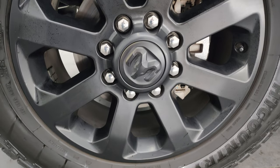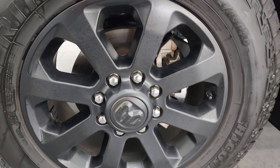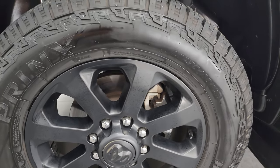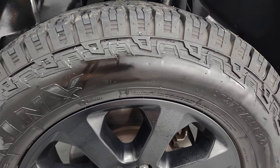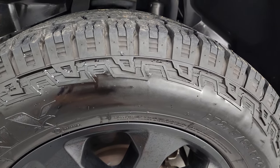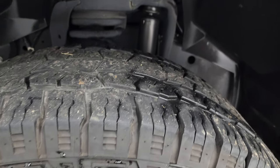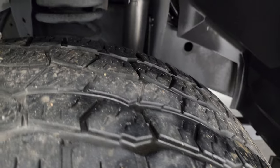This one comes with the night edition, which gives you the 20-inch low-gloss painted alloy wheels. And this one has Pryn High Country AT tires — LT275/65R20. These tires have probably right around 50% of the tread left on them.